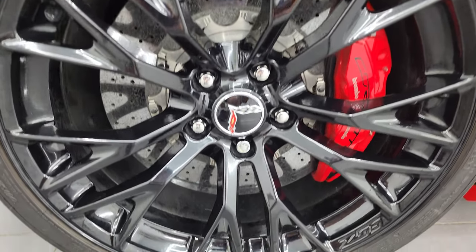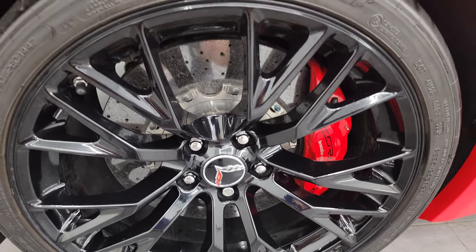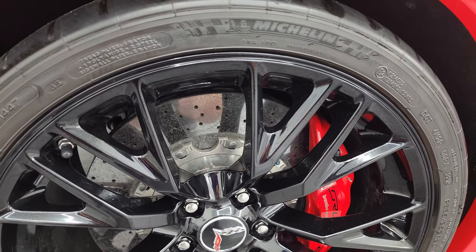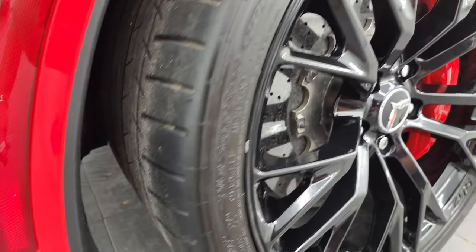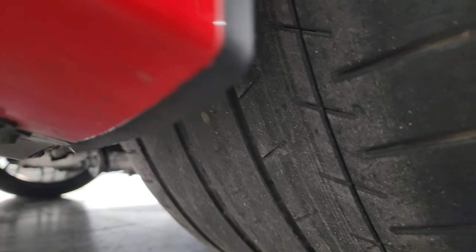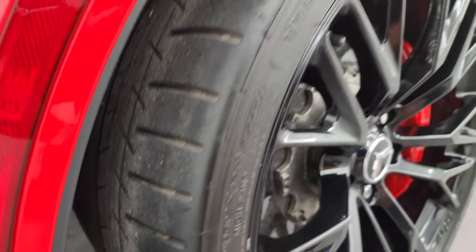If this video helps you make that decision, let your salesman know that you saw the video, that it was helpful, and that Brett sent you. Back wheel is in excellent shape. These are 20-inch wheels in the back — P335-25ZR20s. The back tires, I don't think they're brand new, but they have probably about half the tread left, maybe even a little bit more.